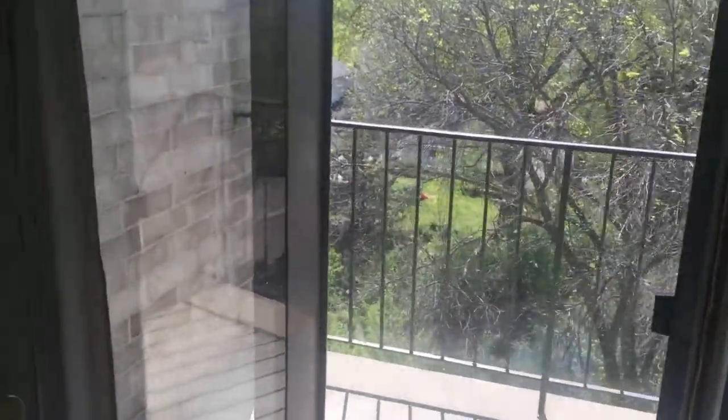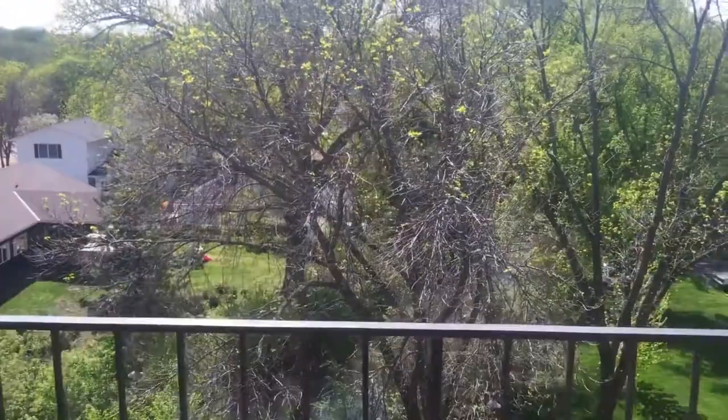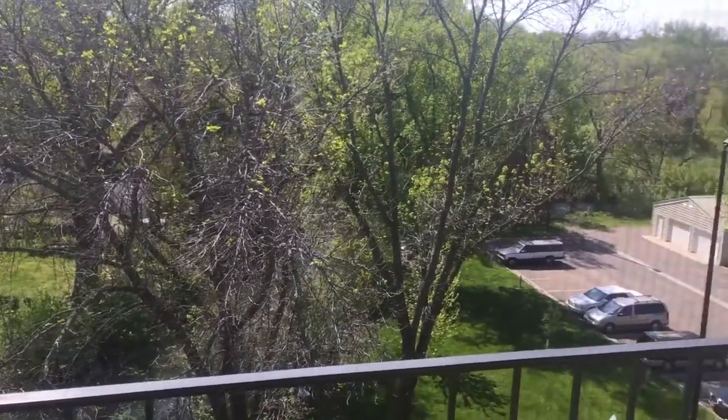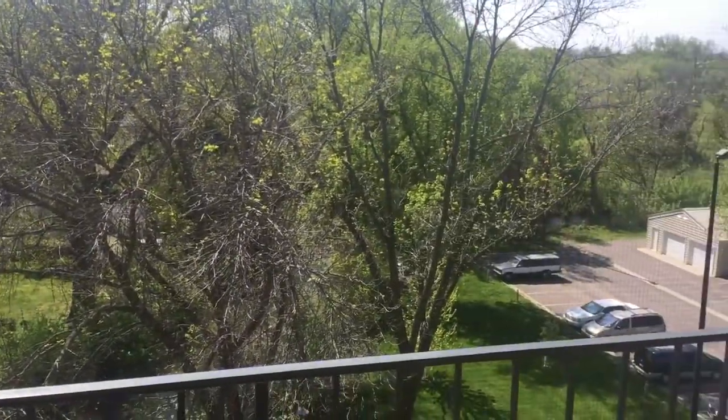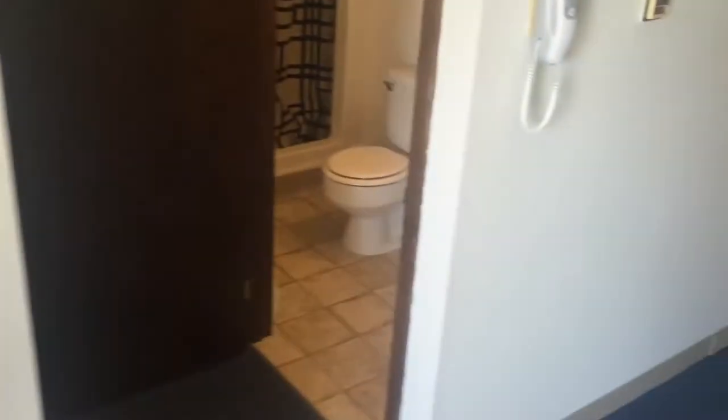Then we have a nice little patio here, which is actually pretty nice — you can kind of see out over stuff. I'm not sure how good the view is for you guys, but it's actually pretty nice. I can't really sit out there though.